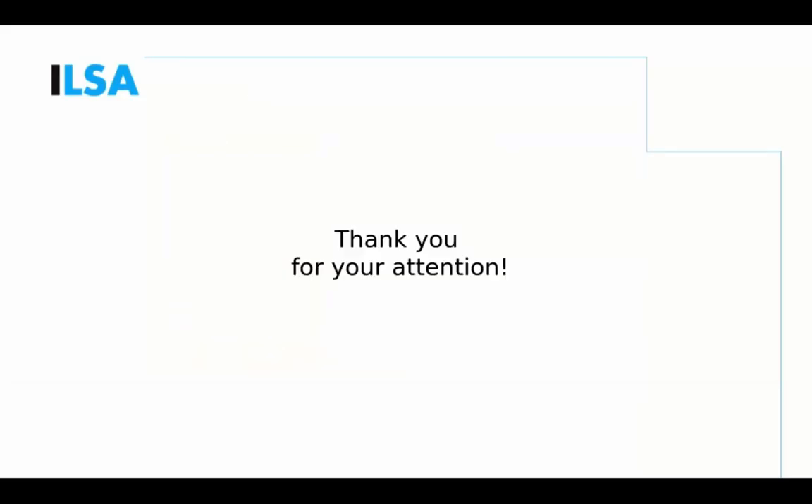That's all for today. If you have any questions or comments, Franz and I are very happy to answer them. Thank you for listening.